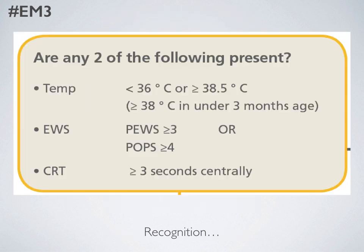So what we've decided to do is implement a two-out-of-three system. You have a temperature of course, but remember that some children who are very hypothermic — especially those less than three months old — could have sepsis as well. In our department we use the POP system, but you may also use PEWS or other scoring systems. Finally, the capillary refill time is a useful but not independent measure of the risk of circulatory shutdown. So that's the recognition phase.